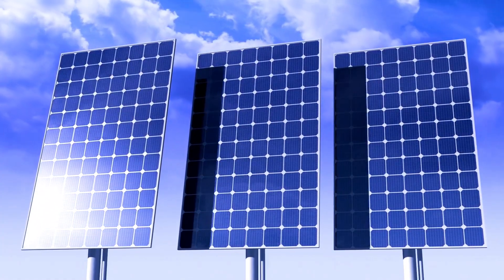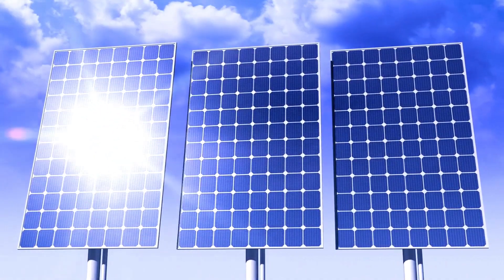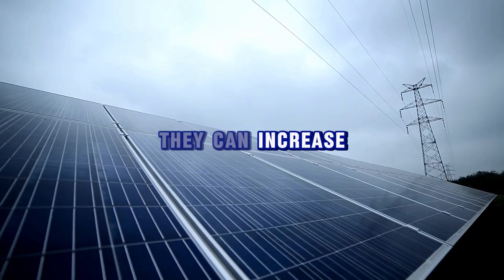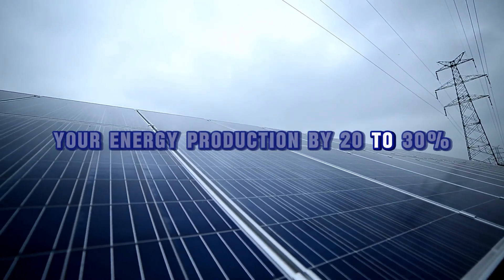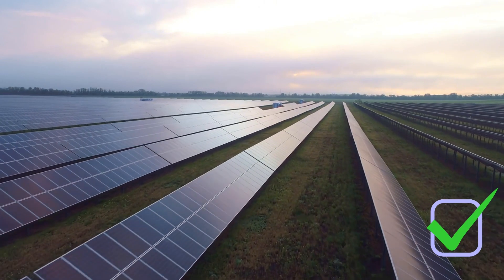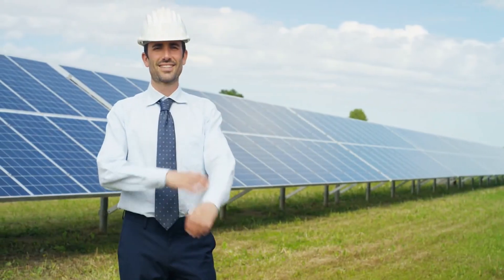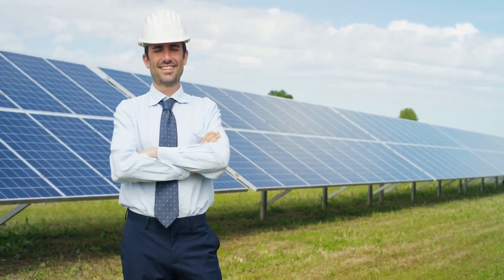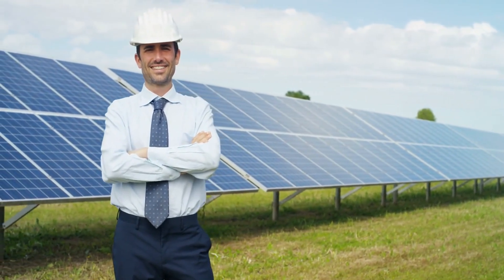Some tracking systems even change position seasonally, so you never have to lift a finger. While these systems are more expensive up front, they can increase your energy production by 20–30%, making them a worthwhile investment for larger solar installations. However, for most residential setups, a fixed or manually adjusted tilt angle is still the most cost-effective option.